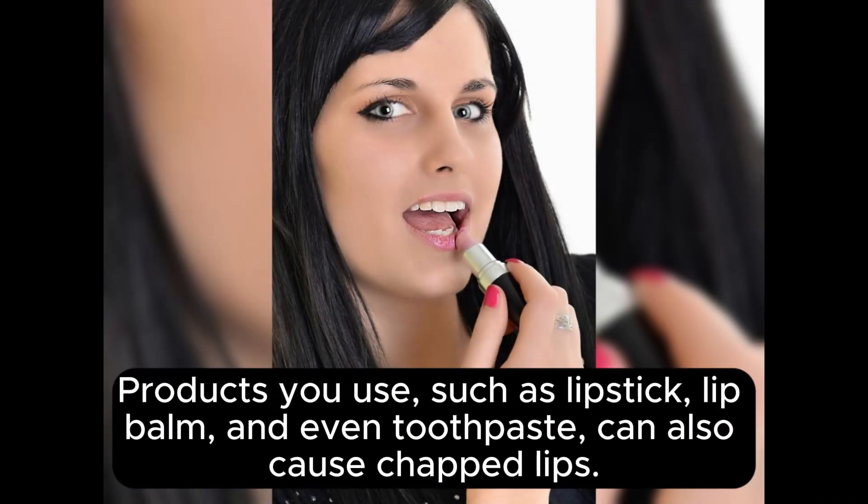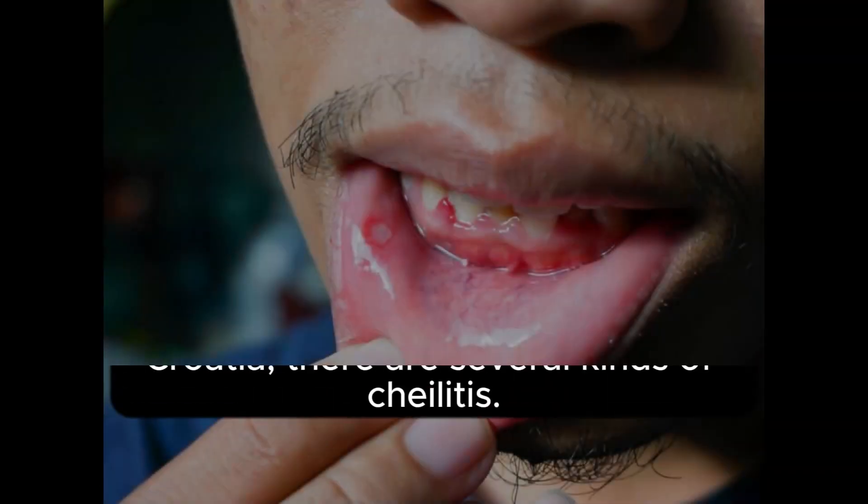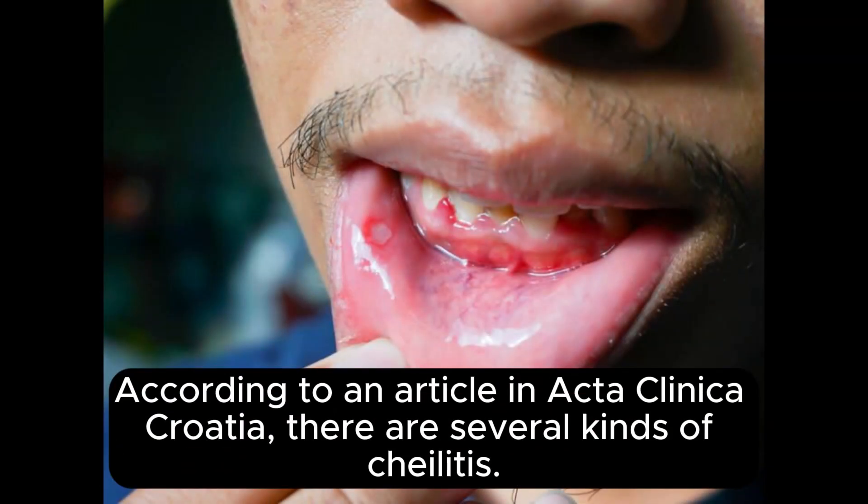Products you use, such as lipstick, lip balm, and even toothpaste, can also cause chapped lips. According to an article in Acta Clinica Croatia, there are several kinds of Chalitis.